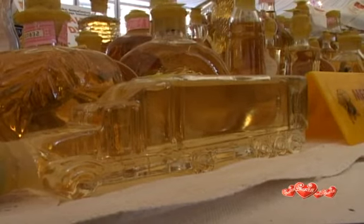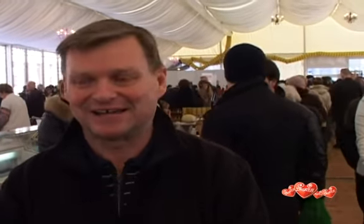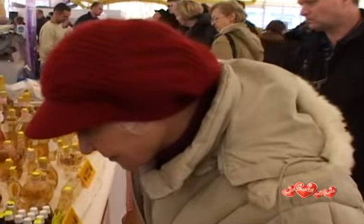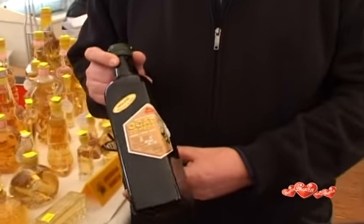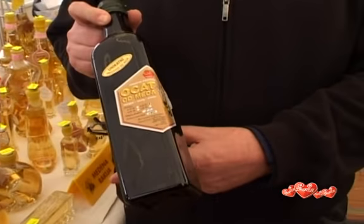Our main product is honey brandy, which we create with three kinds of honey, propolis, and a couple of secret ingredients. We sell it inside these unique bottles. Honey vinegar is a new product that we started producing two years ago.